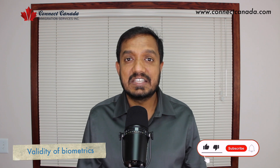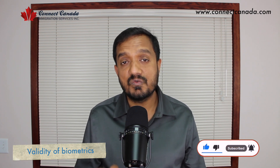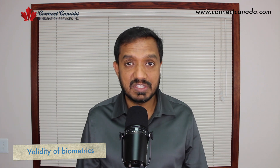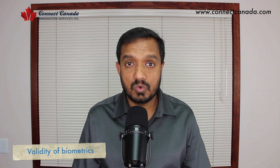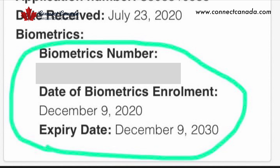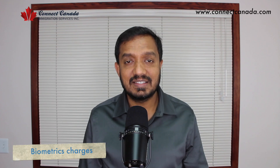Once you have given your biometrics, it is valid for 10 years. For example, if you apply for a visit visa and you receive it for two years, then after two years when you apply for a visit visa again, you do not need to give biometrics again because your biometrics will still be valid for 10 years.